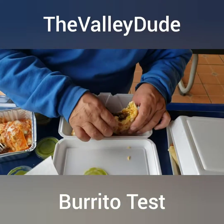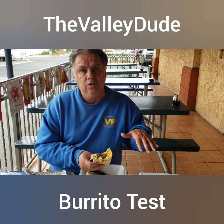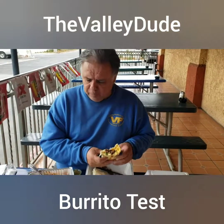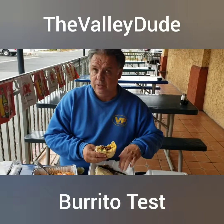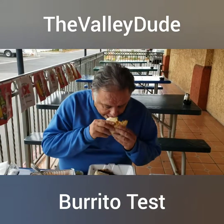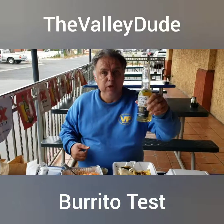Today's winner is going to be El Huarache. This is what I expected to be really good. Good price — they're all ten dollars, within 50 cents of each other. Some of them give you chips and salsa, this one didn't. But to me this was the best one because of the beef — the beef was good quality. Cheers to you from the Valley Dude, have a great week!